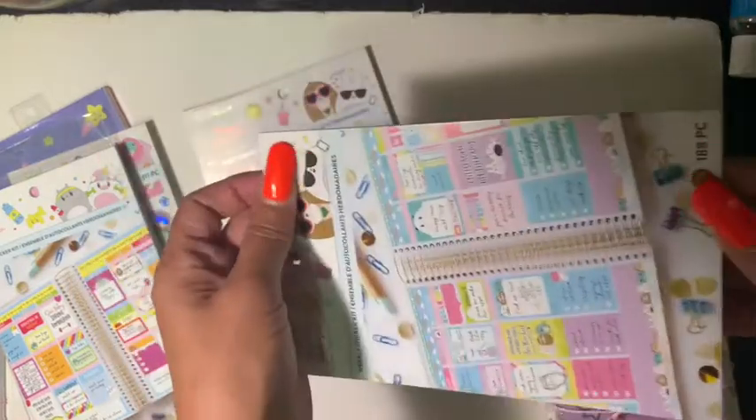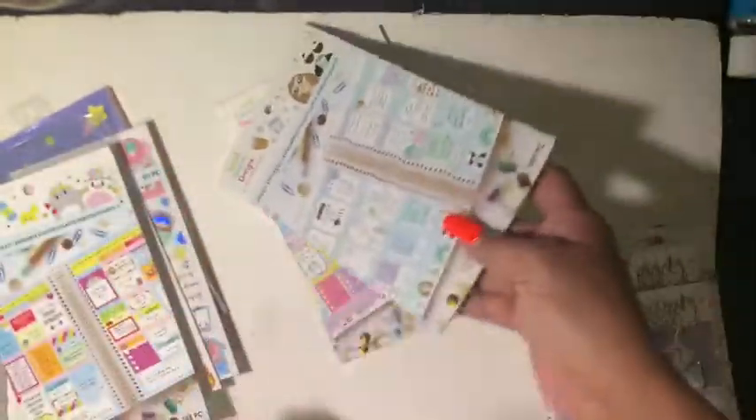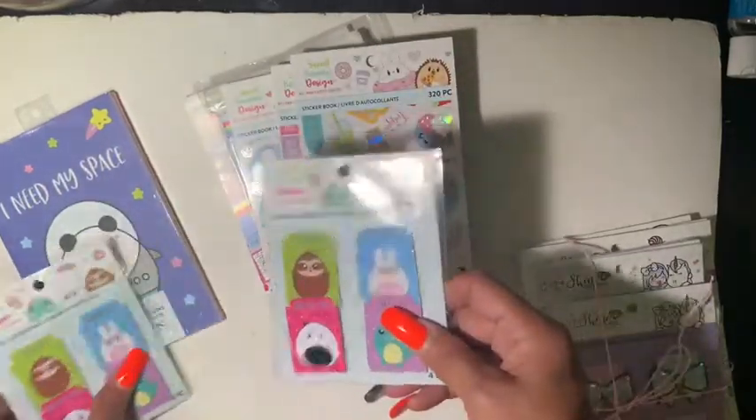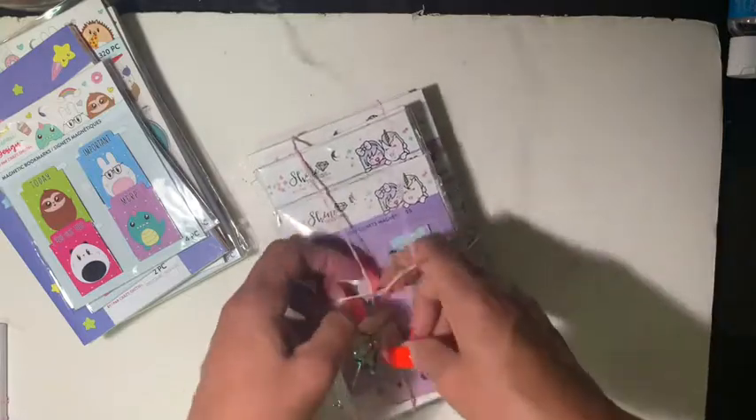There are quite a lot of these but they're all different — two of this one, two of these, and one of this one. Super cute, love those colors. So in this Sweet Kawaii collection alone there are five weekly sticker sheets, three sticker books, two magnetic bookmarks, and the notebooks. Amazing! Then this next one is the Shine collection.